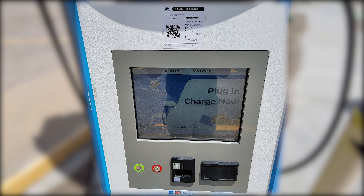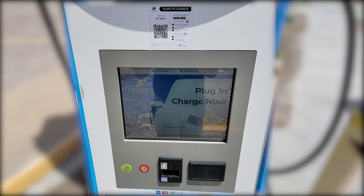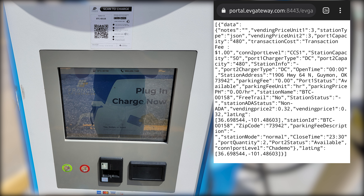Here's a look at the screen and the QR code. This charger's station ID is BTC00158. You have to scan the code with the EV Gateway app, which shows the transaction fee of $1, street address, latitude, longitude, and the vending price of 32 cents a minute.